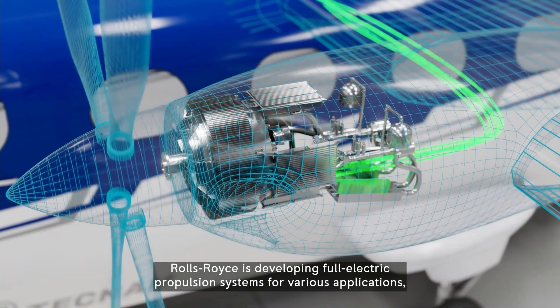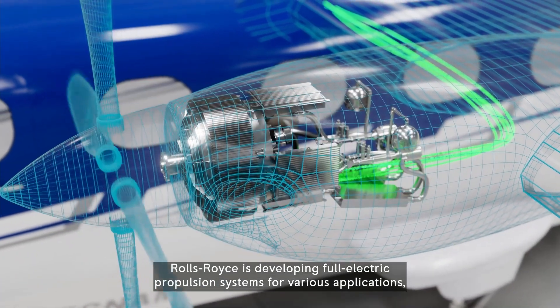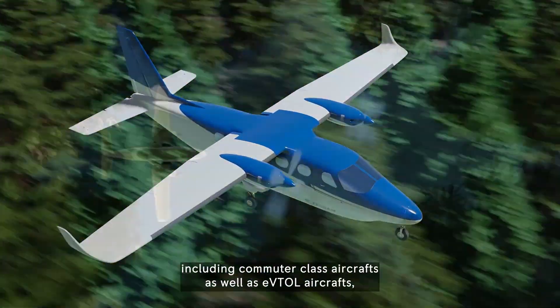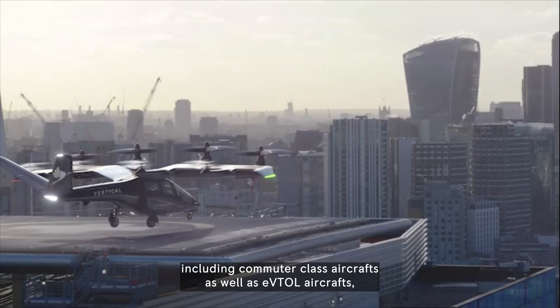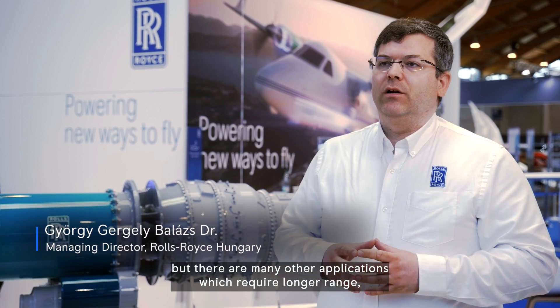WorldSource is developing full electric propulsion systems for various applications, including commuter class aircraft as well as eVTOL aircraft. However, there are many other applications which require longer range, where the battery power and battery energy won't be enough.